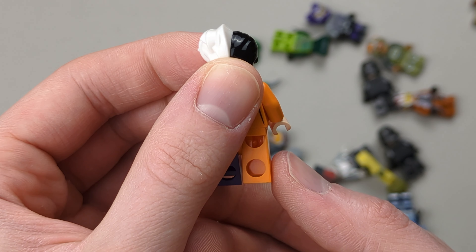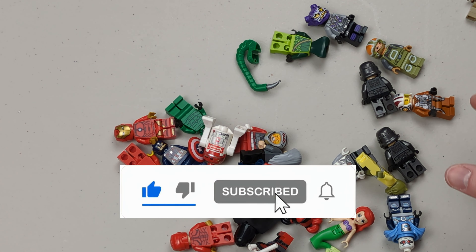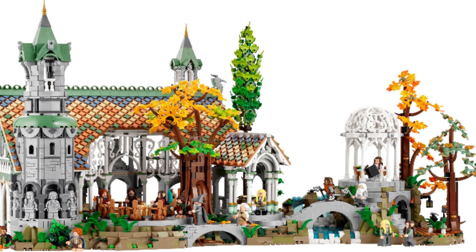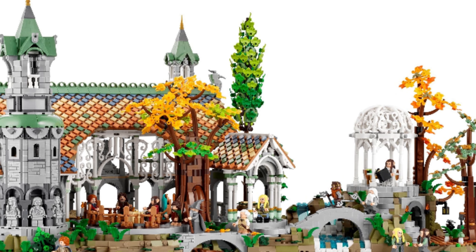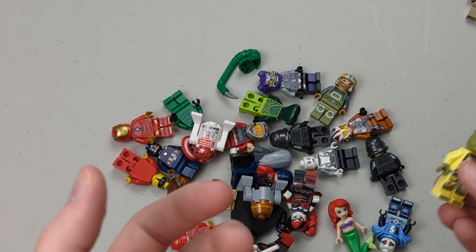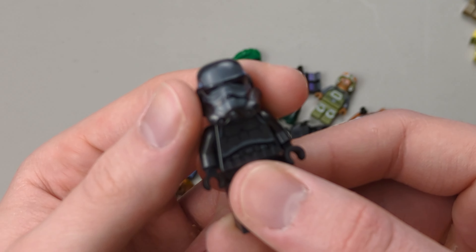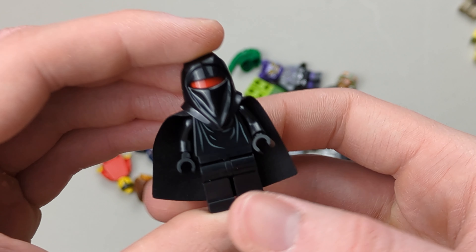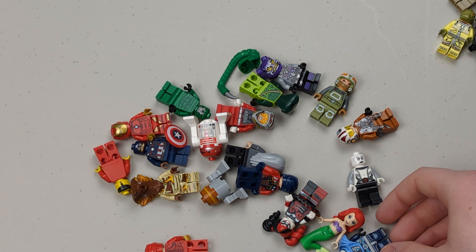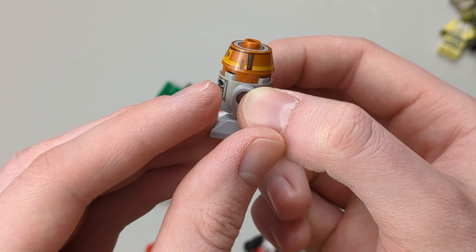We got Two-Face right here — really cool minifigure, he's actually 10 bucks. Boromir actually dropped in value — I think he's around 25 to 30 now because there's a new one with the Rivendell set. We got Boss as well — he's like 15 bucks. We got Shadow Troopers — actually three out of four minifigures from that set. And then we have Chopper; with the new Chopper this one's only like 12 to 13 bucks now, it used to be more.